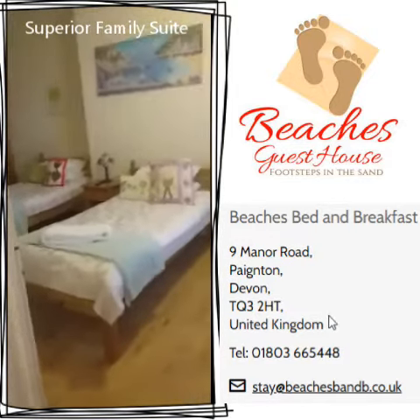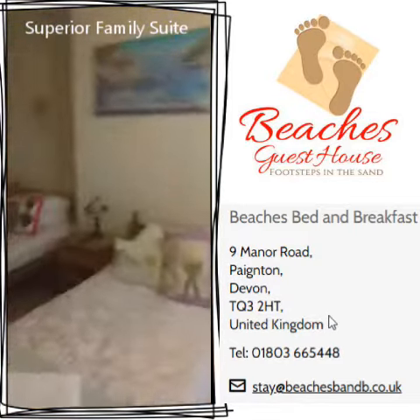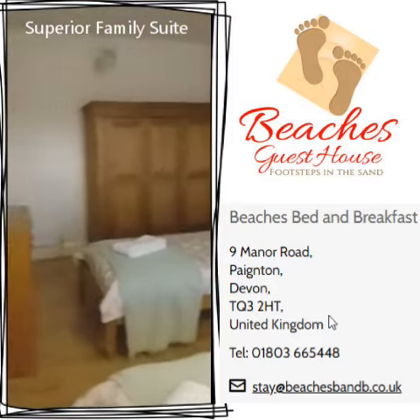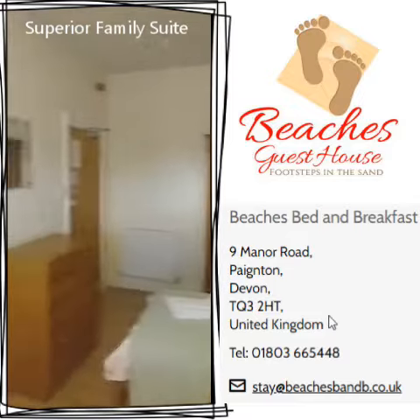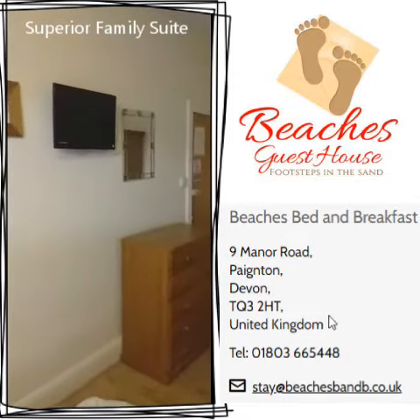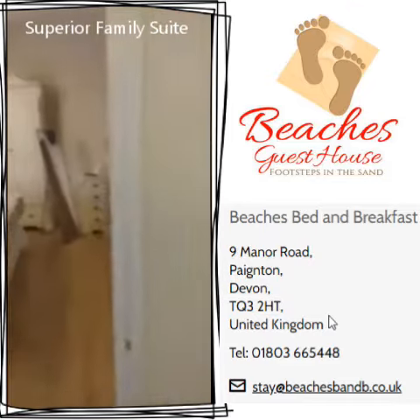This is the children's room, or if there's four of you, friends can use this room. So they're two adjoining rooms with an en suite, and both rooms have their own TV.